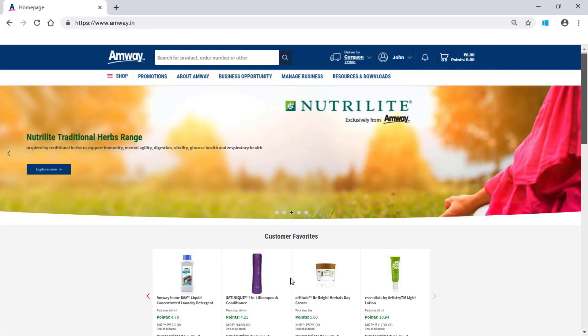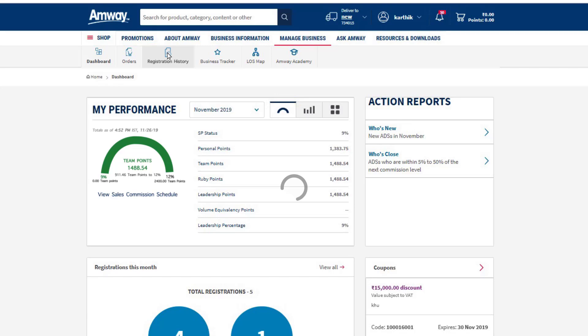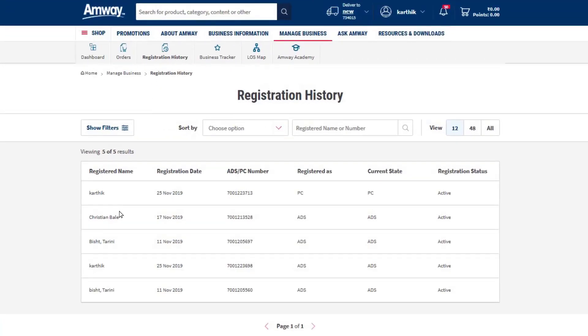Click Manage Business on the homepage. Click Registration History to view the details. Using this option, you can view details of newly registered Amway direct seller or preferred customer in your team. You can also search for a specific ADS or PC with their name or ADS or PC number.